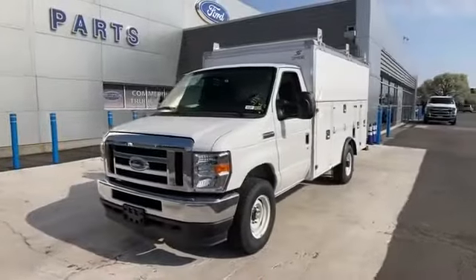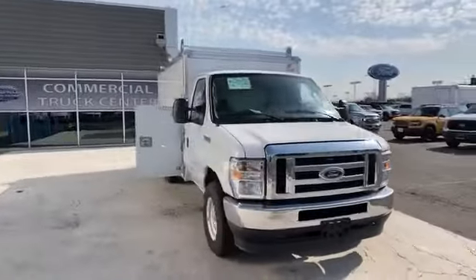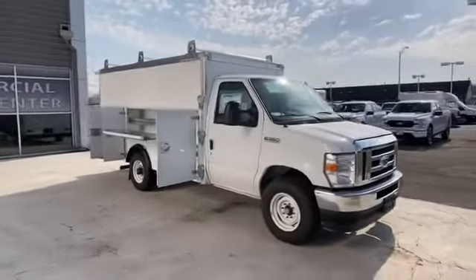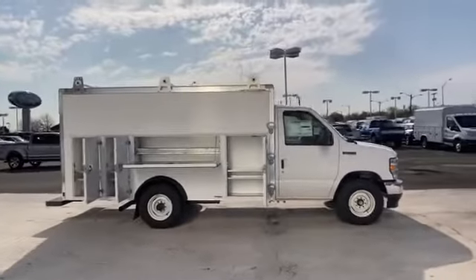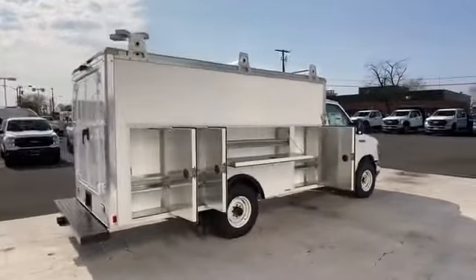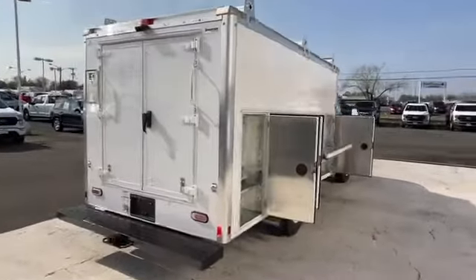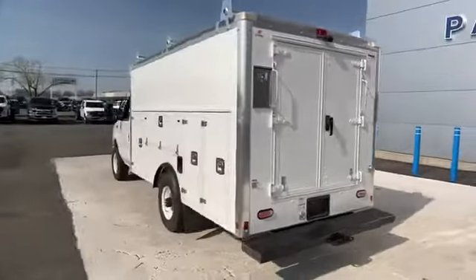2021 Ford E-Series Cutaway. It's cleverly designed to maximize convenience and comfort with features such as front bucket seats, automatic headlights, auxiliary input, stability control, adjustable steering wheel, traction control, variable speed intermittent wipers, and air conditioning.